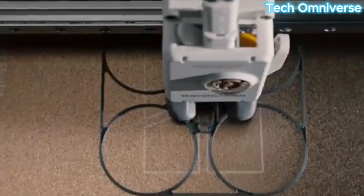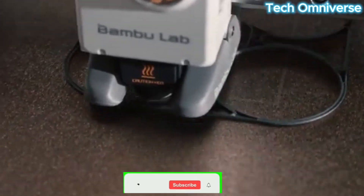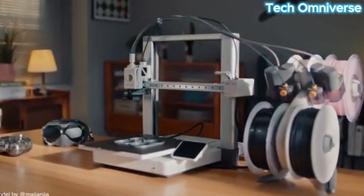Hello everyone. In 2025, 3D printing is more accessible than ever, offering beginners a gateway to create everything from custom designs to practical tools with ease.